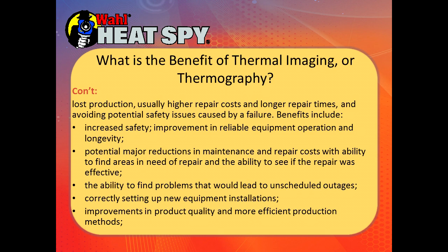We have the ability to find problems that would create unscheduled outages and to correctly set up new equipment installations. If you're buying a new piece of machinery and want to develop a maintenance history, when you first turn it on take some thermal images to get a baseline, then monitor it monthly, every six weeks, or every three months — whatever schedule you set up — and see what's changing. That way you can determine when a problem may be approaching. You can also prove methods and quality of efficient production.